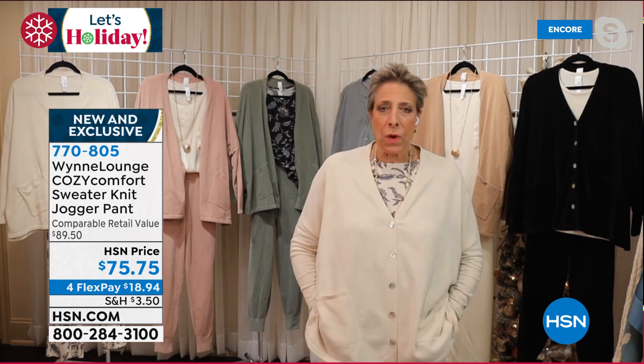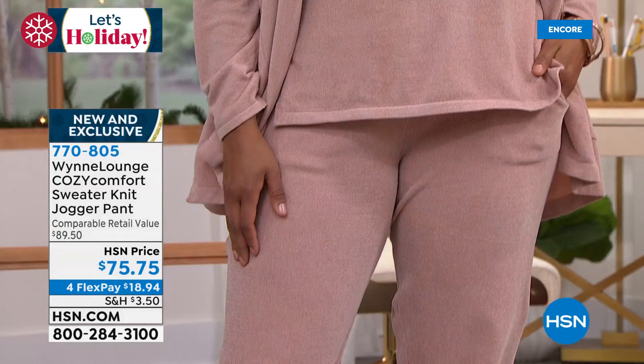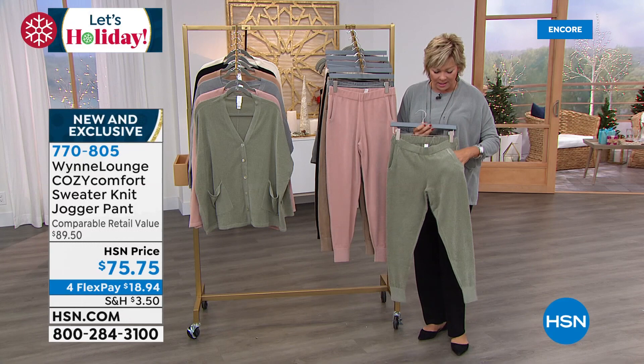Once I put this on, I never even think about how do I look. I'm so obsessed with how I feel — and how I feel is truly comfy and cozy, and that is what I want to feel this time of year. Let's talk about these jogger pants because it's all the same fabrication. This is the same fine-gauge chenille, that sweater knit, with pockets. Look at the cute little detailing around the pockets too — it's got the pull-on waistband, a nice thick elastic banding, and the classic jogger pant ribbed cuff as well.